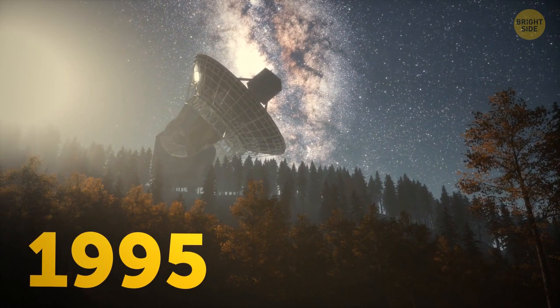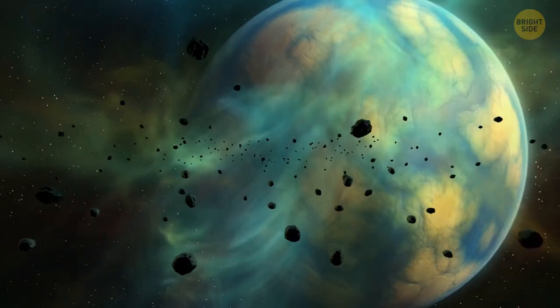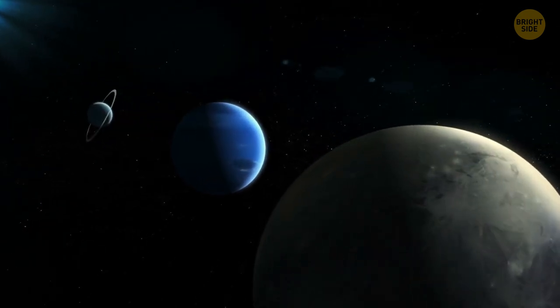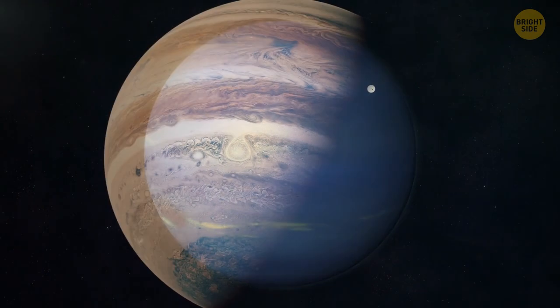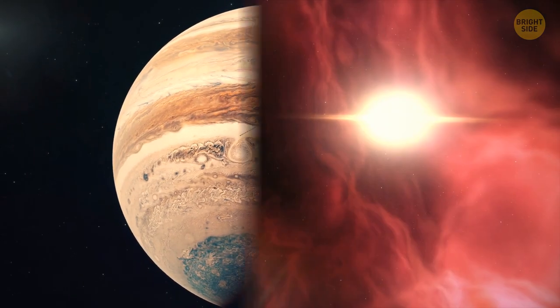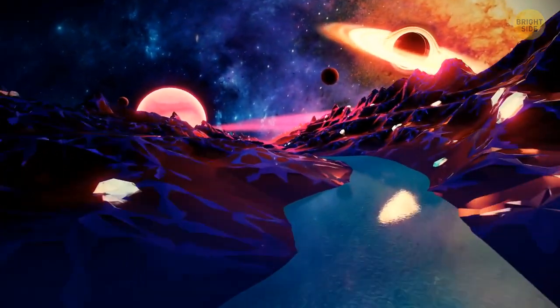Since 1995, NASA has discovered more than 4,100 planets outside the solar system. Unfortunately, most of them are either flying ice balls like Neptune or gas giants like Jupiter. But there are still as many as 161 planets similar to our Earth.